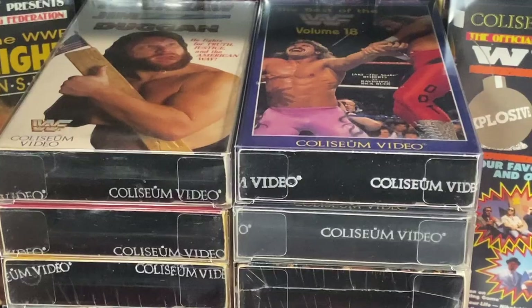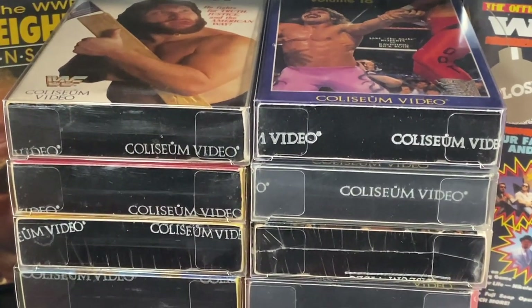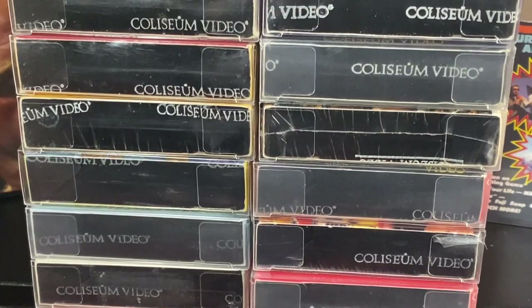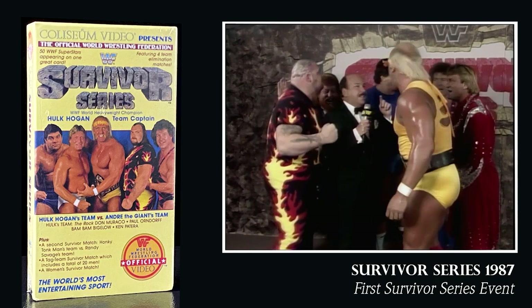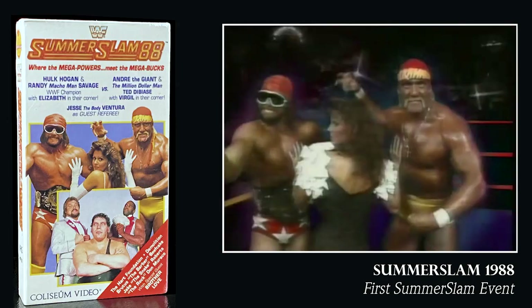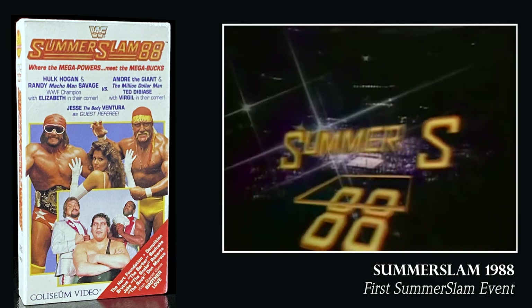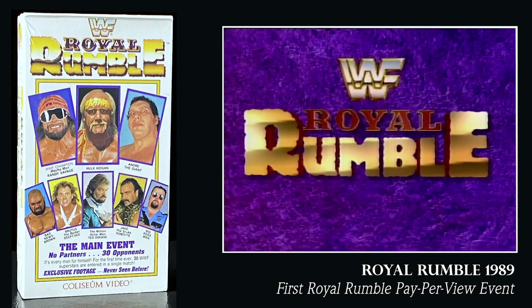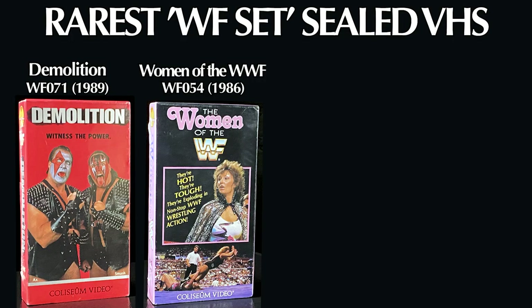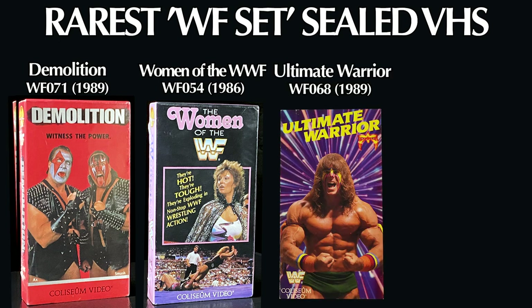The next wave of Coliseum video boxes are the first-generation slipcases. These slipcases ran from a short window between 1988 and 1989, and are among the rarest of all Coliseum video tapes. When Coliseum video switched to slipcases, they introduced watermarks — all the 1988-89 slipcases come with watermarks on the bottoms. It's during this first-generation slipcase era that the WWF started expanding its pay-per-view repertoire. These first-generation slipcases also have some of the rarest tapes of all, including Demolition, Women of the WWF, Ultimate Warrior, and WrestleFest 1988.